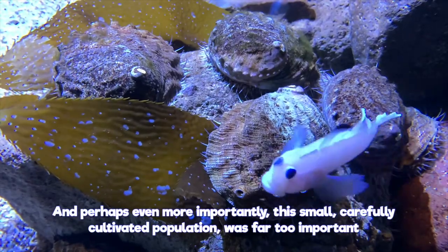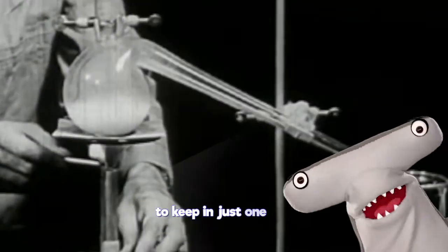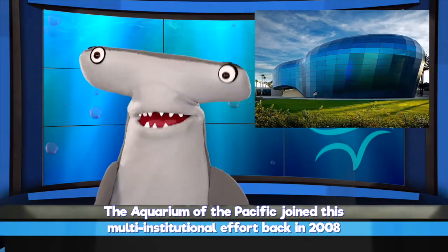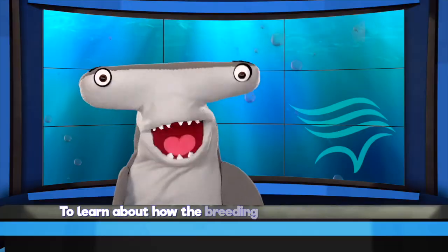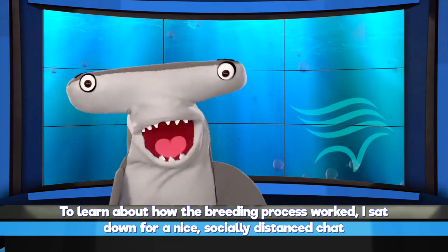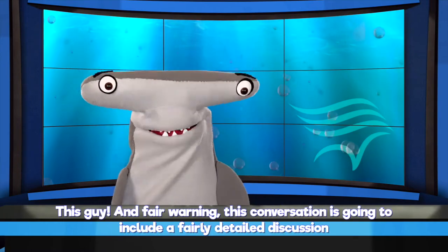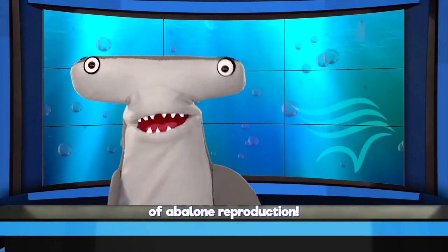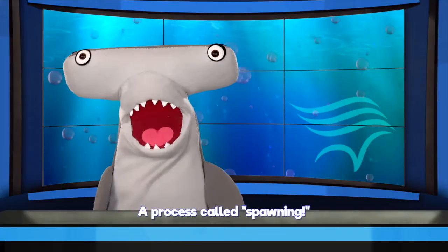And perhaps even more importantly, this small, carefully cultivated population was far too important to keep in just one lab. The Aquarium of the Pacific joined this multi-institutional effort back in 2008 and began breeding its own white abalone. To learn about how the breeding process worked, I sat down for a socially distanced chat with one of our experts. Fair warning: this conversation is going to involve a fairly detailed discussion of abalone reproduction — a process called spawning.